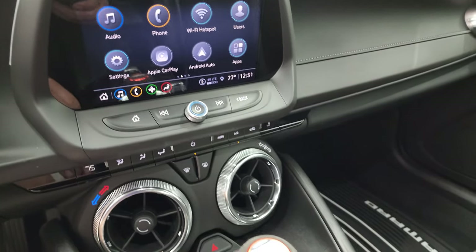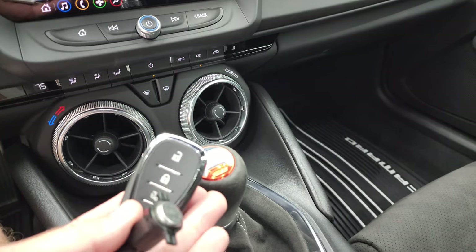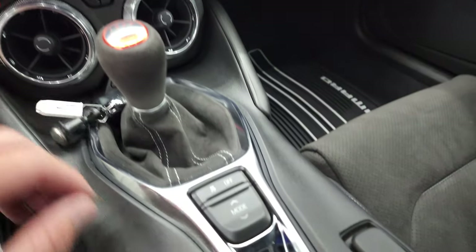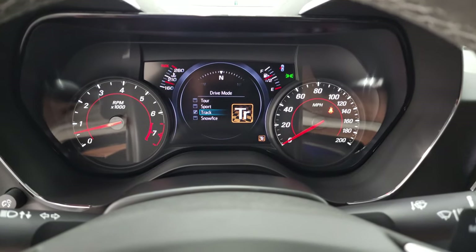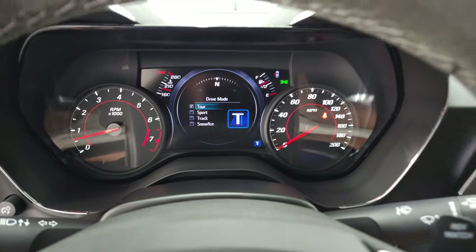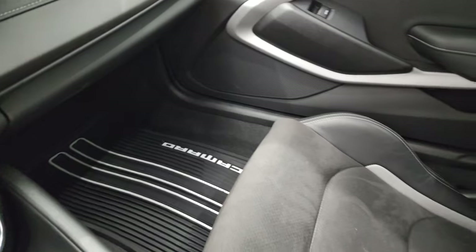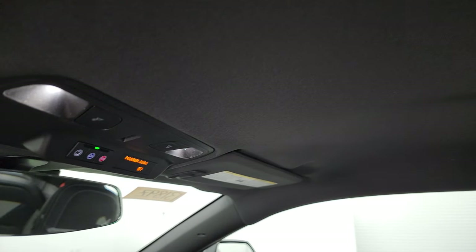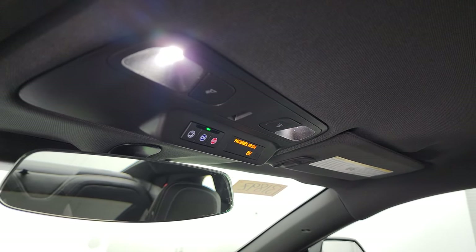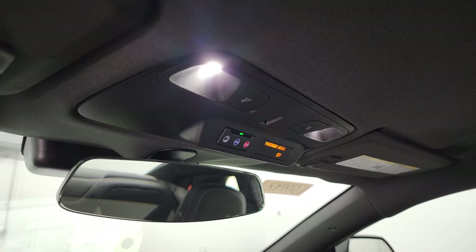You get your climate controls here. Six-speed manual with a suede-wrapped shifter, keyless entry. That's a nice shape. Stability control and your different modes — you got your snow/ice, track, sport, and tour modes. The passenger side floor mat and seat are in fantastic condition. I don't think this car has ever been smoked in — smells very clean inside, and the headliner is absolutely perfect. You do get OnStar and SOS buttons up there by the rearview mirror, and map lights, of course.